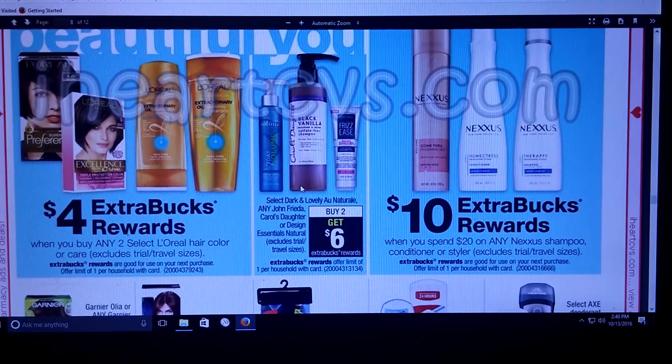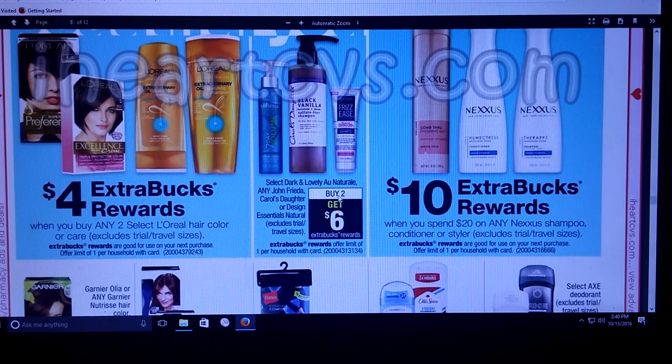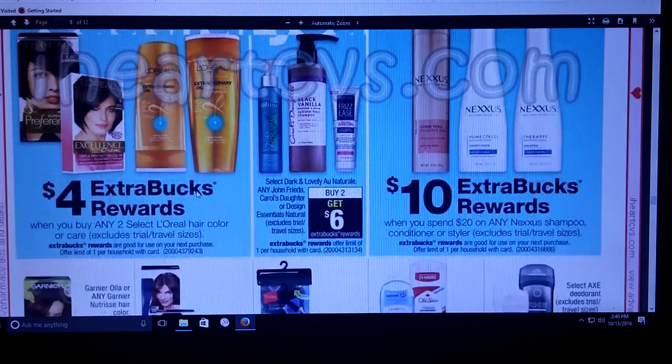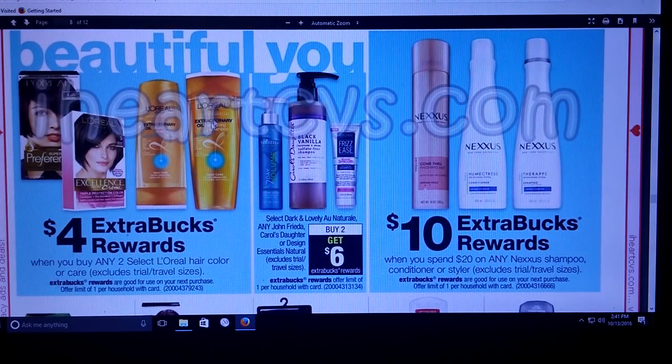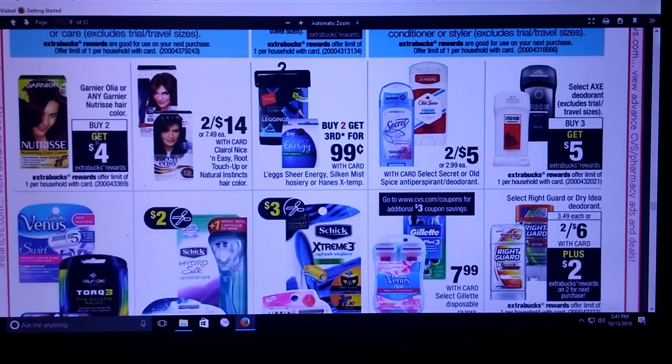Dark and Lovely Au Naturel, John Frieda, Carol's Daughter, or Design Essentials Natural — buy two, get a $6 extra care buck. The Nexus is spend $20 and get a $10 extra care buck. I'll watch my Redbox for that because they normally tend to give me a nice coupon to use with those, because I like that stuff — it's like my spoil me day. Select L'Oreal Hair Care — $4 extra care buck when you buy two. I know we had $2 off coupons from L'Oreal and I think there were some coupons for the hair dye too. The Garnier Oliér or any Garnier Nutrisse Hair Color — buy two, get a $4 extra care buck. I think there was a coupon for $2 off.